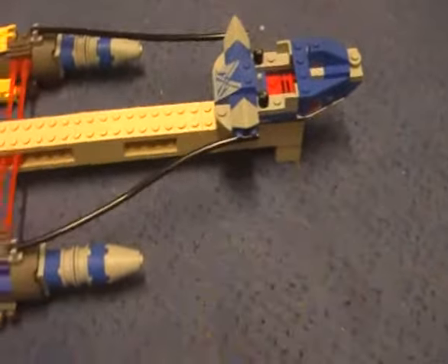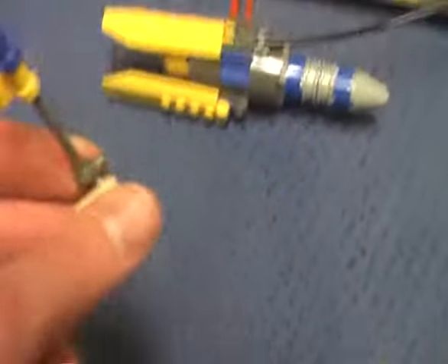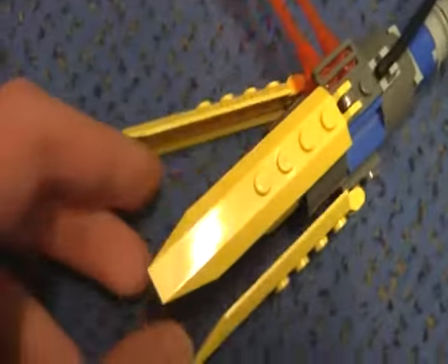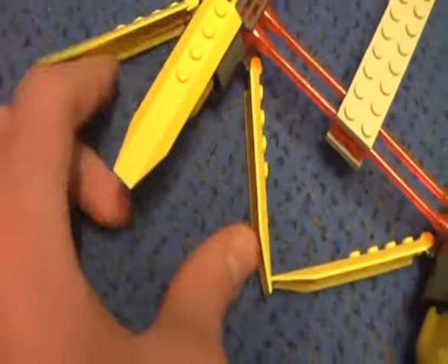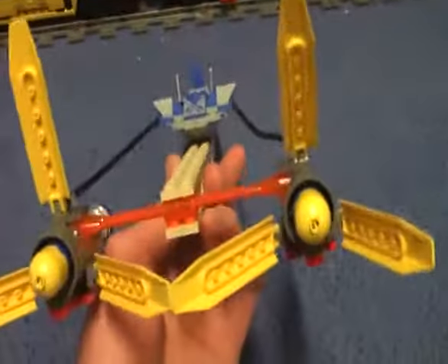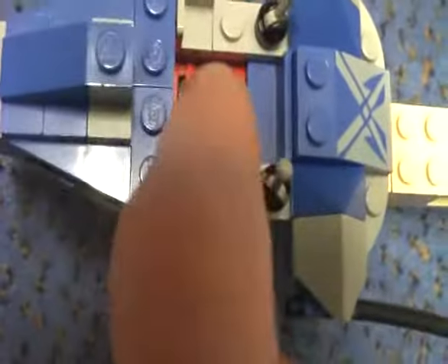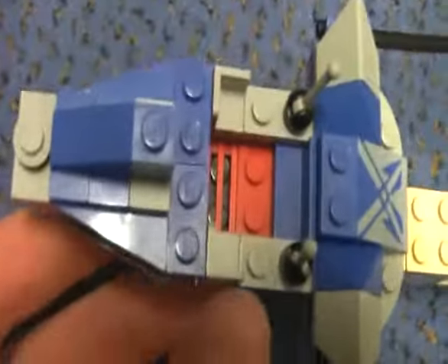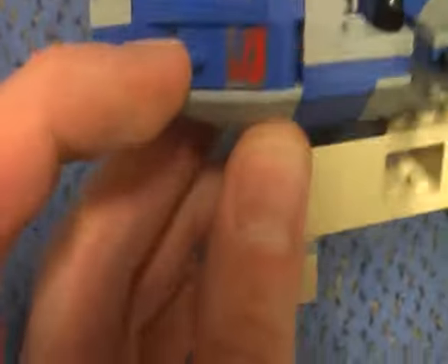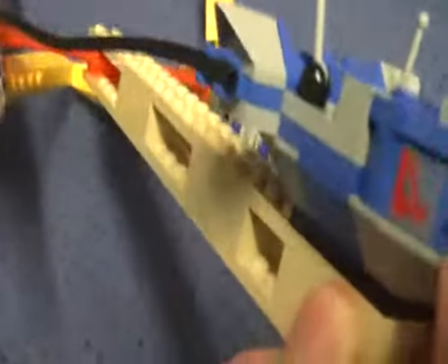Now onto the Podracer set. This is the flag which comes with this set. You can fold out the wings, and we get some lasers here. The engine looks like this, and here are the pipelines. This part here is printed. Here is the seat — the place where Anakin can sit in — and here are the controls. Here is the back engine, which you can also open, and there is another printed part, the same as on the other side.